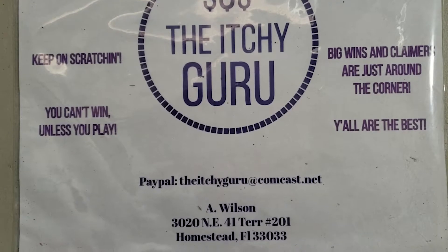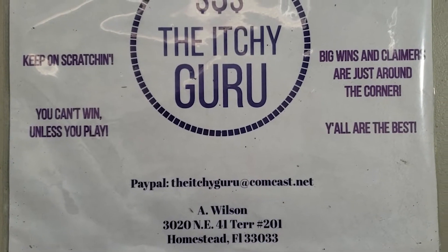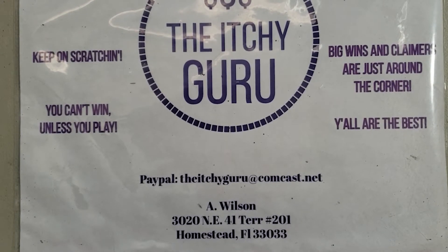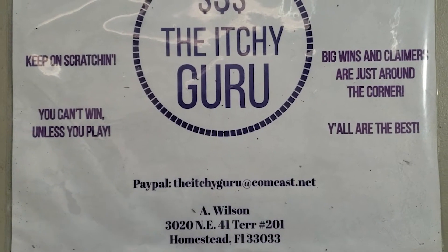Hey everybody, it's your girl, the Itchy Guru, coming to you with another photo lottery scratch session. If you're new to this channel, welcome — I am the Itchy Guru, thanks for stopping by. Please hit that subscribe button and hit that notification bell so you know when I've posted up a brand new video.